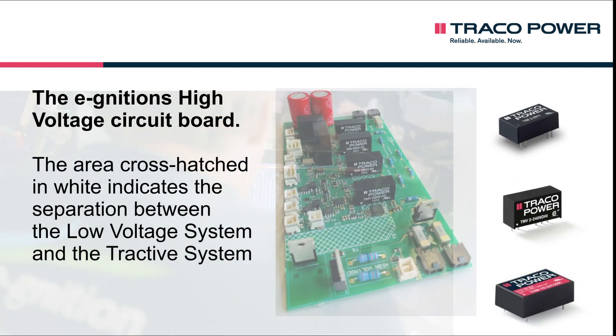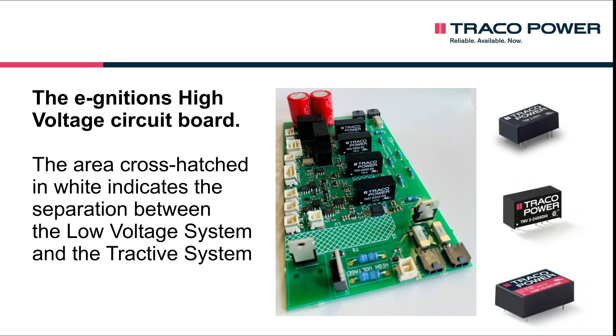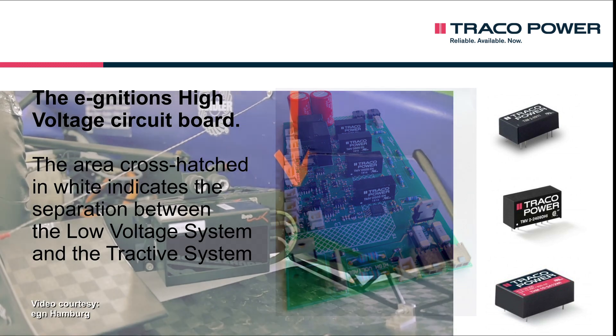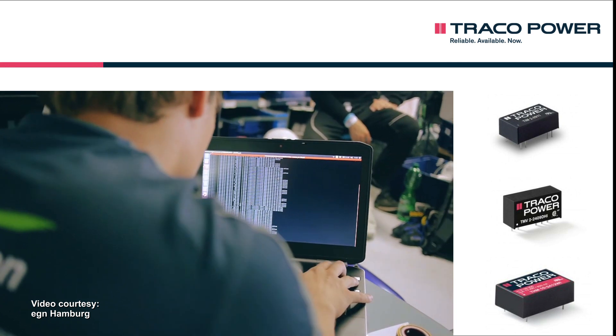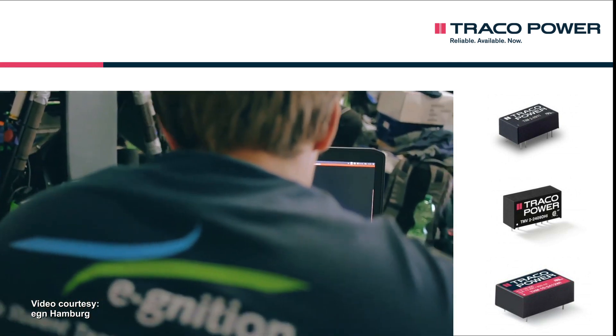The young engineers use the converters to insulate the low voltage system's voltage supply from the tractive system. Based on the number of components alone, the low voltage system constitutes the main part of the racing car's electric systems. It comprises most of the vehicle's measuring, control, and regulatory electronics.